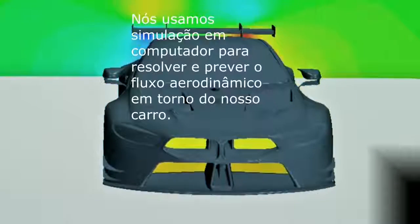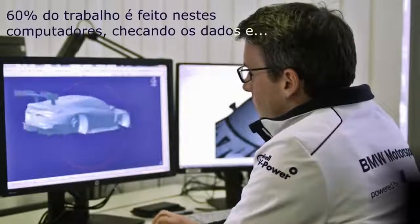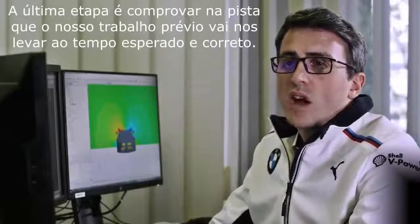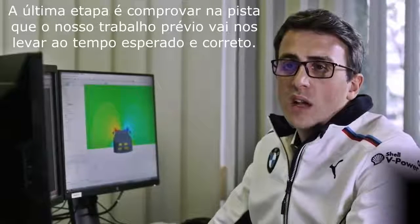We use computer simulation to resolve and to predict the flow field around our race car. 60% of the work is done here in front of those computers, looking at the data, and the track is really the last step to make sure that all the work we've done before leads to the correct lap time.